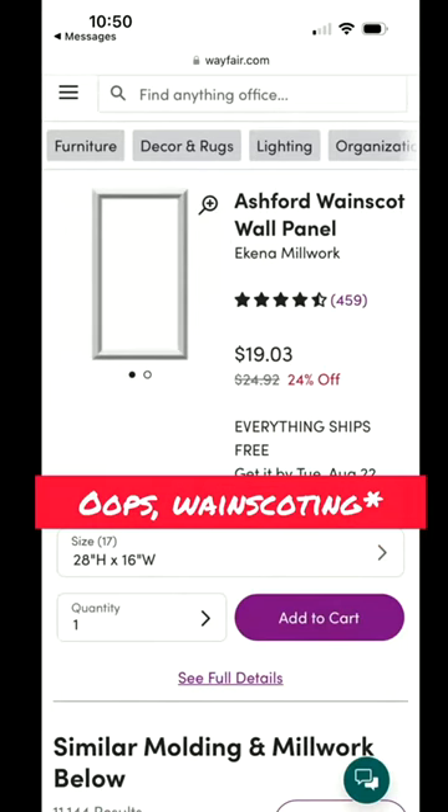Alright, so I'm gonna start by adding these peel-and-stick moldings to the walls for detail, and then this subtle floral wallpaper inside along with this more vintage one up top.